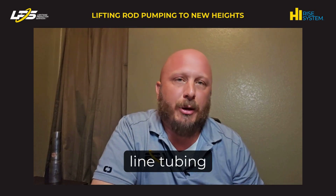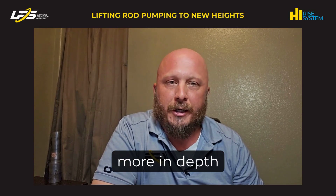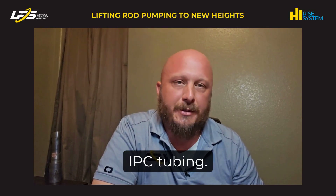Hi, my name is Patrick Meyer, Thermoplastic Line Tubing Product Line Manager for Lightning Production Services. Today I'll get a little more in depth on the differences between thermoplastic liners and IPC tubing.